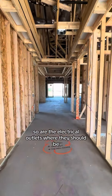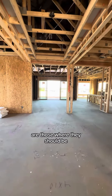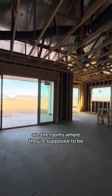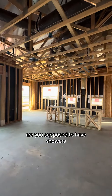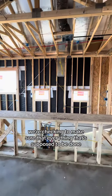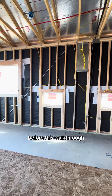During this walk we're checking to make sure that everything is exactly what it should be — are the electrical outlets where they should be, or if you upgraded to add extra electrical outlets, are those where they should be? Did you upgrade to add additional lighting? Are the rooms where they're supposed to be? Are you supposed to have a shower or a bathtub? We're checking to make sure that everything that would be difficult to change after drywall is installed has been done correctly.